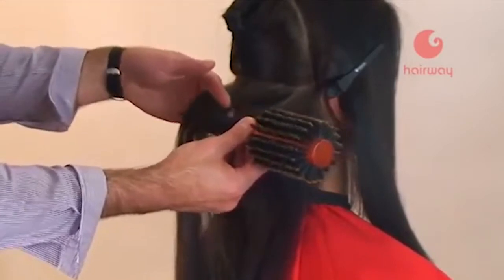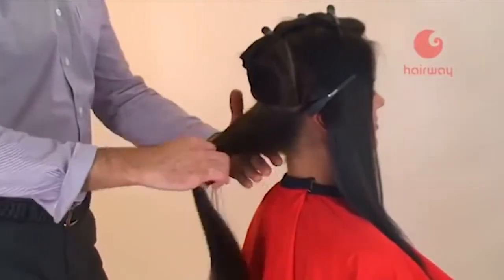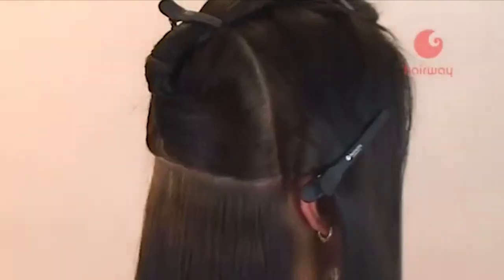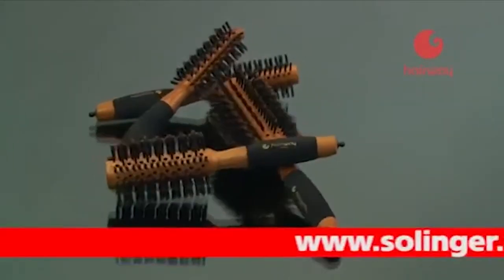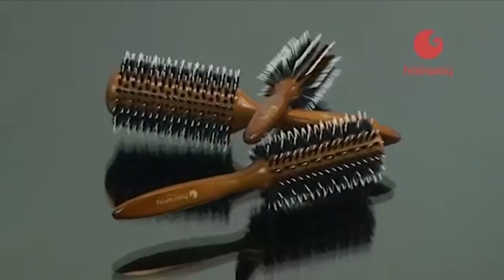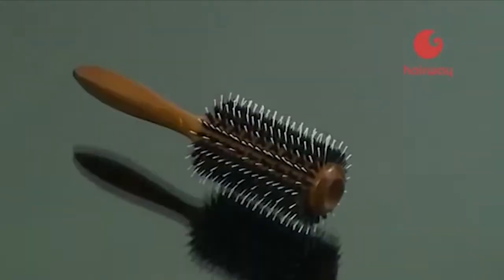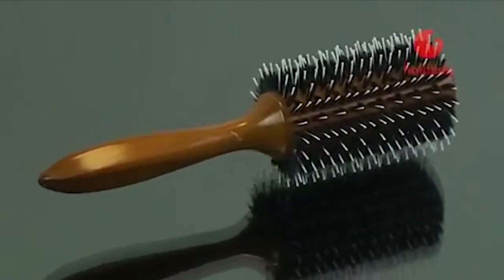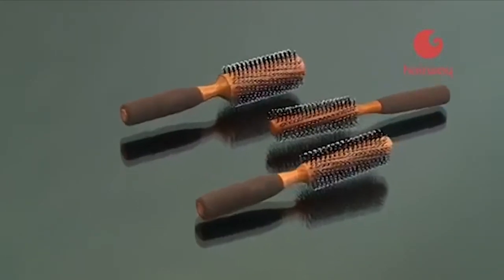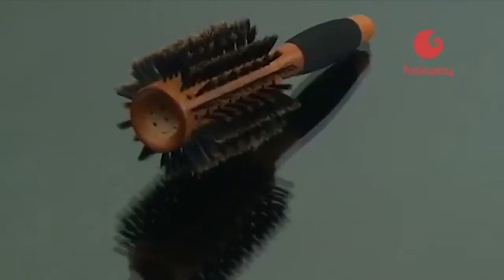Брашинг является одним из главных инструментов для укладки волос, позволяя придать волосам нужную форму и обеспечить начальный уход. При выборе брашинга следует учитывать структуру, состояние и длину волос. Компания Zollinger представляет широкий модельный ряд брашингов Hairway с натуральной щетиной, синтетическим волокном и комбинированные. Основу составляют натуральные высокопрочные породы древесины и пластмасса с защитным покрытием. Брашинги бывают классические, продувные и спиральные.